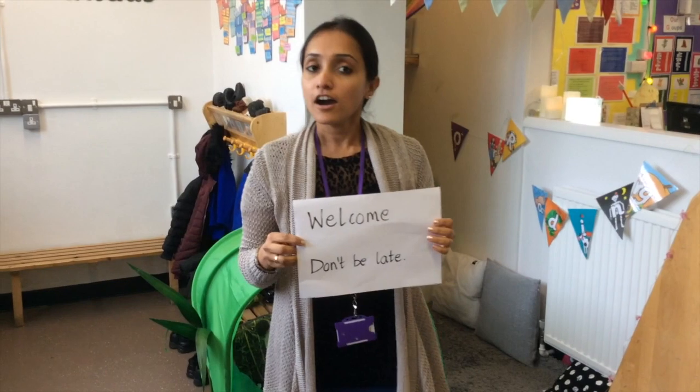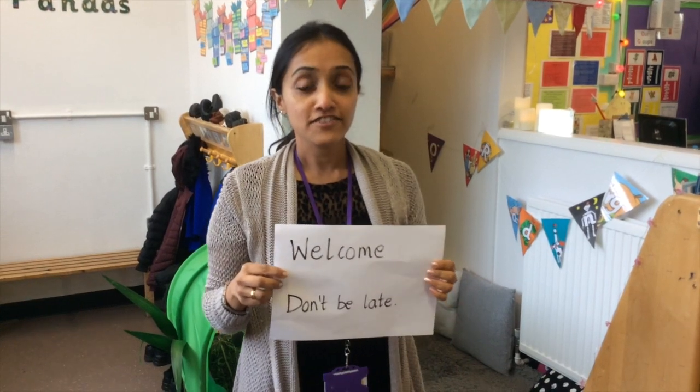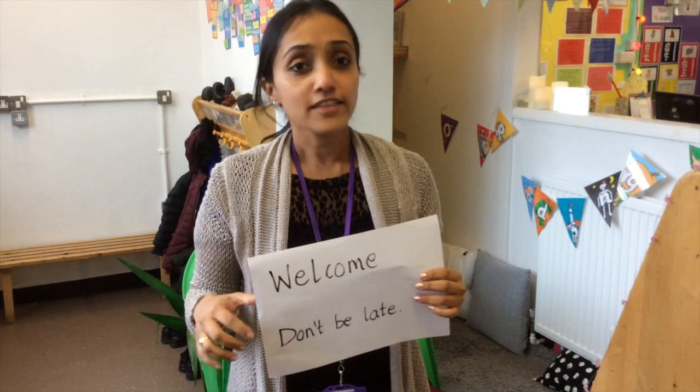Hello, welcome to reception. Our school stops at 8:55am and so is the learning. Children are all settled and they are doing their reading. So please make sure you are on time. Don't be late. If you are running late, or if you can't get your child to school, just give us a ring — that would be really helpful.